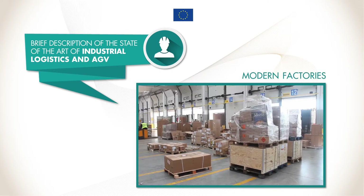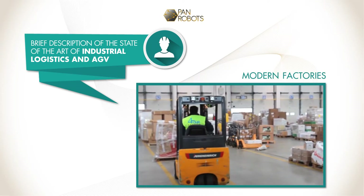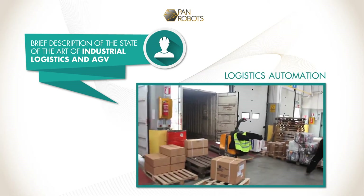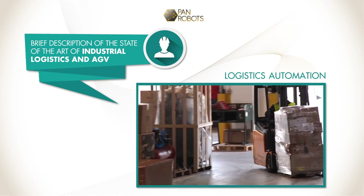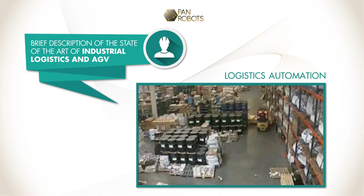In modern factories, product processing and packaging have often reached a high degree of automation. Unfortunately, today's technology for factory logistics automation is still in an early stage of development and its deployment in the factory requires a lot of effort by skilled staff.